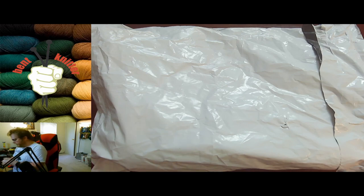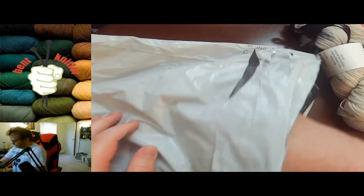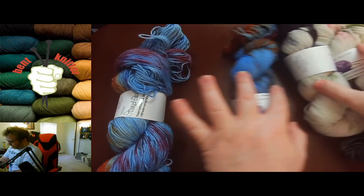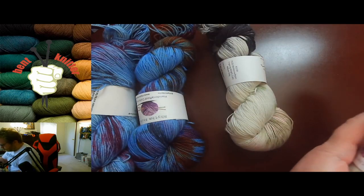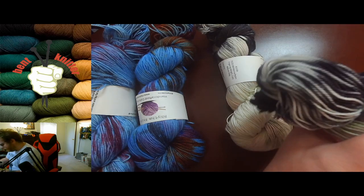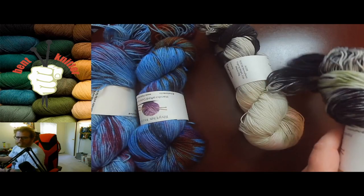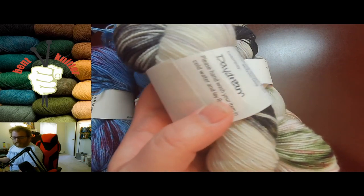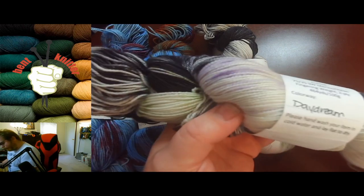So let's take a look at what we got — very excited! I ordered a couple of skeins in two different colors. Let's look at this one first. It's called Daydream, base white with some black, green, and purple running throughout, which looks awesome. We got 464 yards, merino and nylon. I will put all the details in the description below for the shop and the yarn.